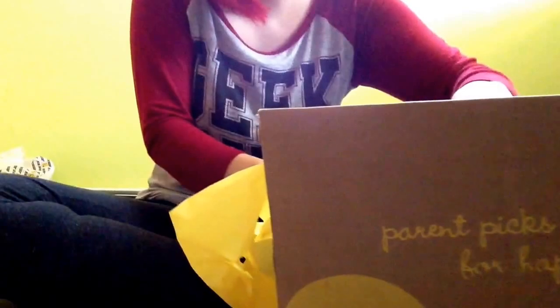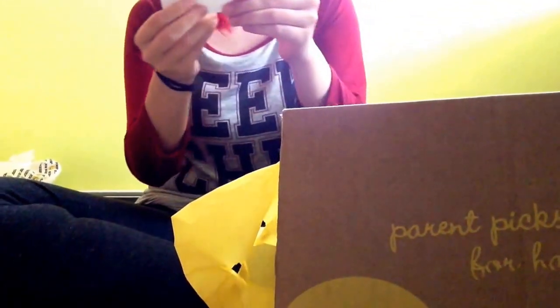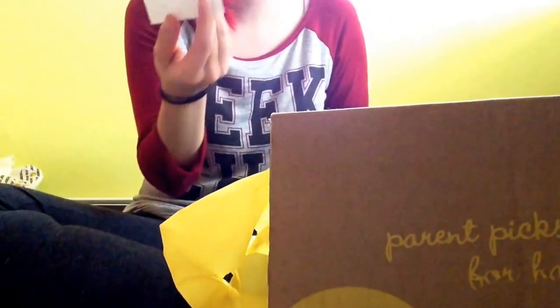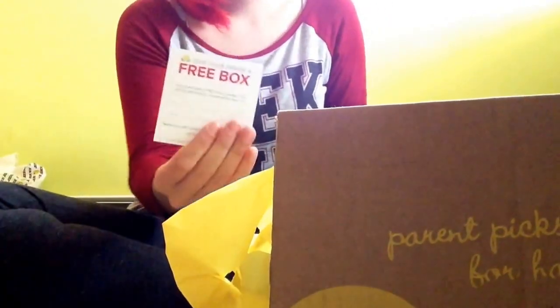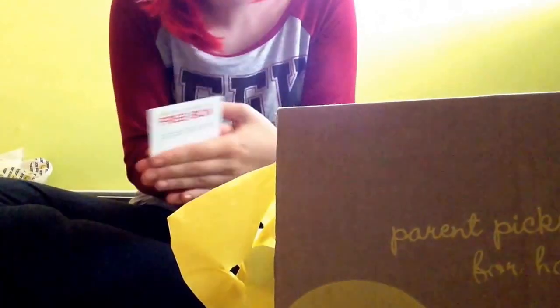I'm so excited! The first thing I see after the Citrus Lane thing — I don't want to open it because then I'll spoil it for myself. Oh, give a free box to a friend. I'm going to give this, actually, to my sister-in-law, who is now pregnant with her second baby. So I'll give this to her, maybe for her current child that she has.